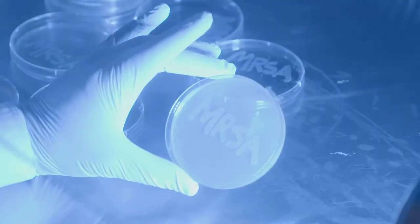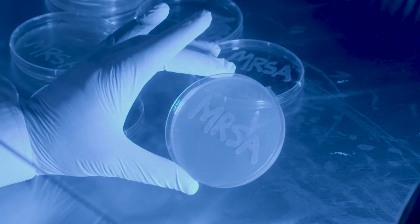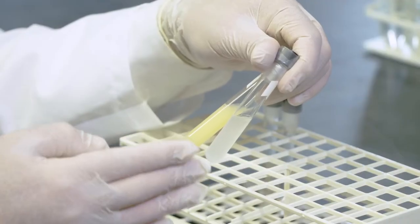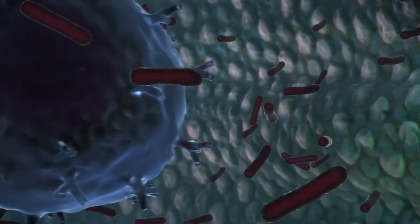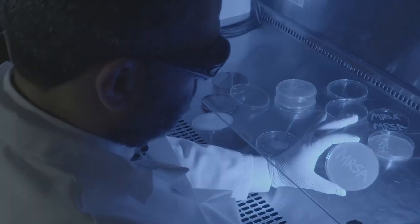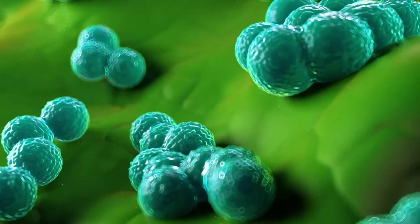This blue light could be the answer to help treat MRSA infections and save lives. What we found is that blue light actually weakens the MRSA outer membrane. MRSA's yellow pigment helps protect it from antibiotics by strengthening the cell walls so that drugs cannot penetrate. Once the pigment is destroyed with blue light, MRSA cells become weak and antibiotics can get through the cell walls and kill the bacteria.